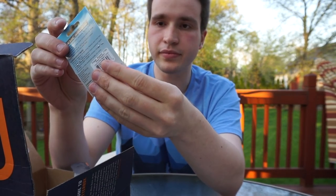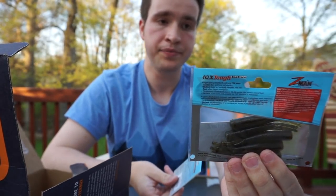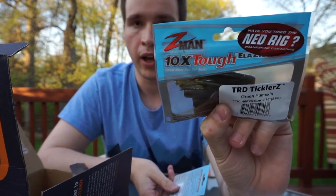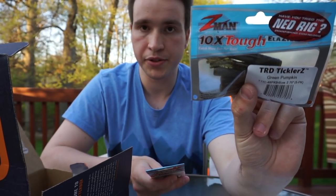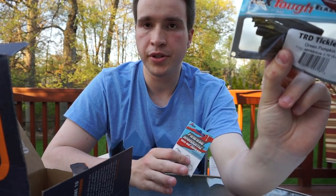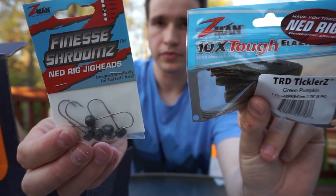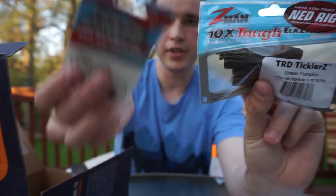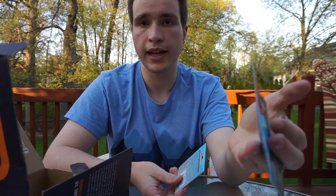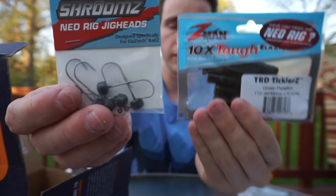These are one-tenth ounce Ned Rig hooks. Building upon that, we also got these Z-Man TRD Tickler Zs. Now this is the real difference between Monster Bass and other boxes. With other boxes this stuff is usually disjointed — they'll have worm hooks and then something that's incompatible. But look at this: you've got the plastics and you can rig them right on these jig heads. You can Ned Rig these plastics with this. It literally gives you all that you need, and this will be killer to fish on any bed — it would be an absolute magnet for bedding bass.